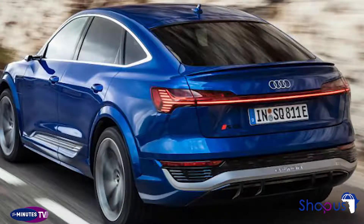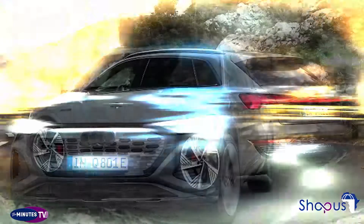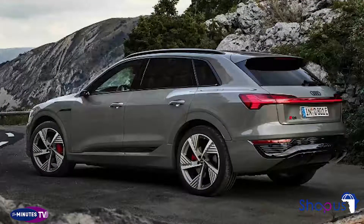Audi is the source of information in this article. It was accurate as of November 11, 2022, but it may have changed since that date. Always confirm product details and availability with the automaker's website or your local dealership.